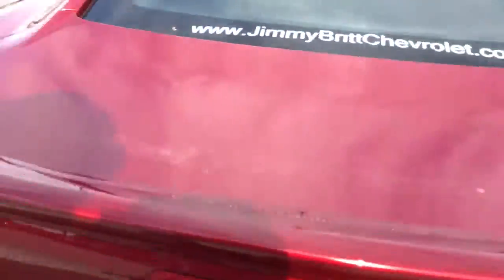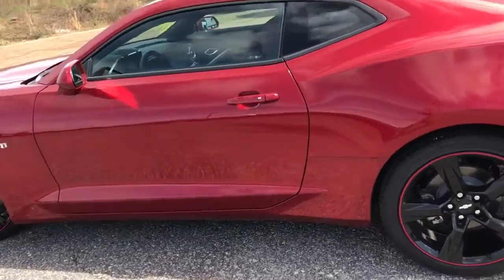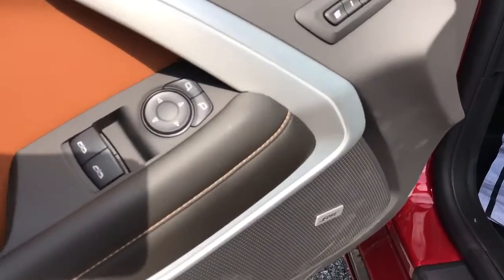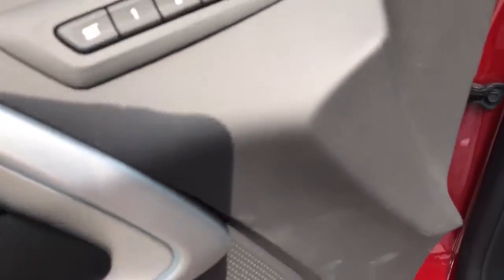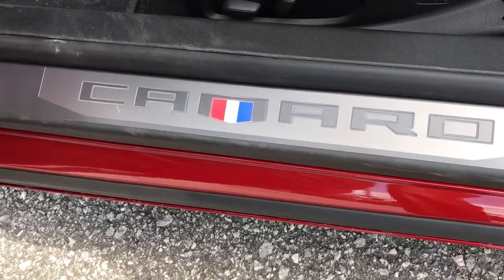Let's go inside and look at this beautiful vehicle. Coming around the driver's side — again, it's the garnet red with the Kalahari interior. This car has all the bells and whistles: power locks, mirrors, memory setting on the seats, Bose premium sound. There's the Camaro badging for you.